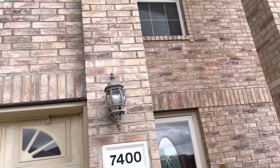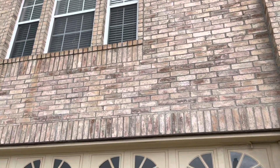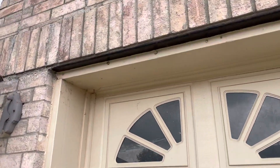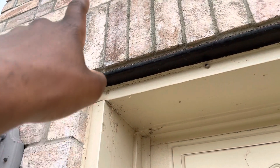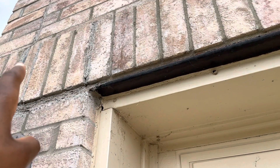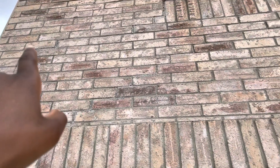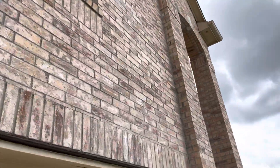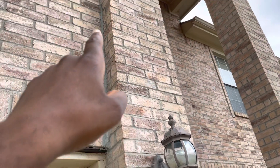Just checking the masonry looking for any obvious issues. We have had some type of foundation movement at some point in time. You may not be able to tell from the video, but this has been re-tuck pointed. There's been some separation in the brick there and up, following the trace of my finger. That's evidence of foundation movement. Also on this side right here, you can see the brick has been re-tuck pointed.